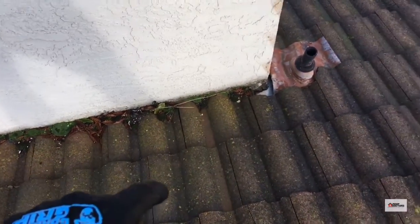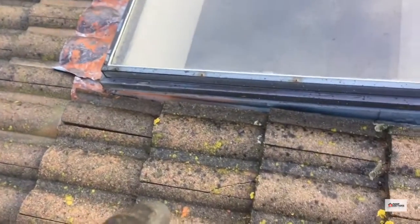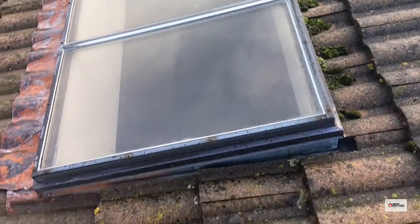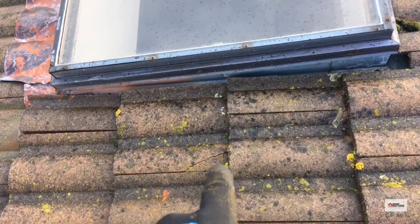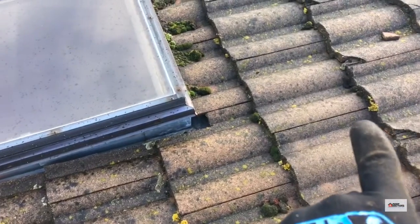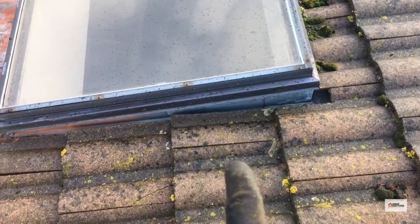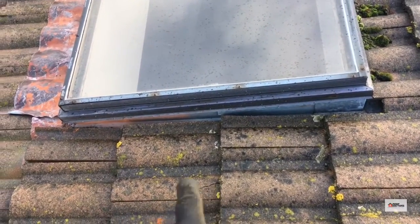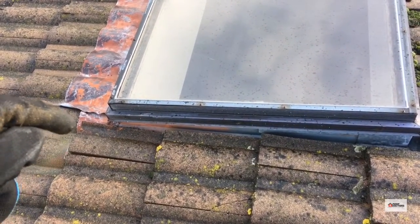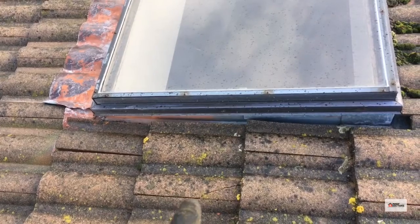We're going to open it up here in a second and find out what's going on. Also, to my right there's a skylight with more debris at the top which needs to be cleaned out. And we've got a top break right here on this tile, which will allow water traveling downhill to seep in underneath the tiles, just adjacent to this flashing here, causing a leak.